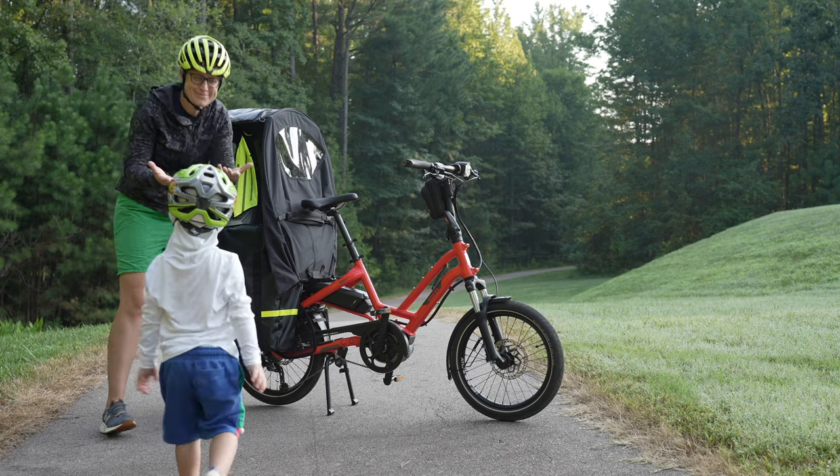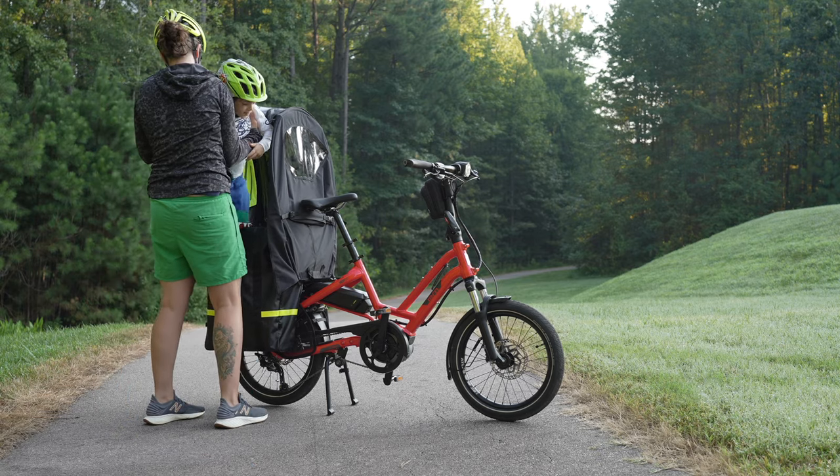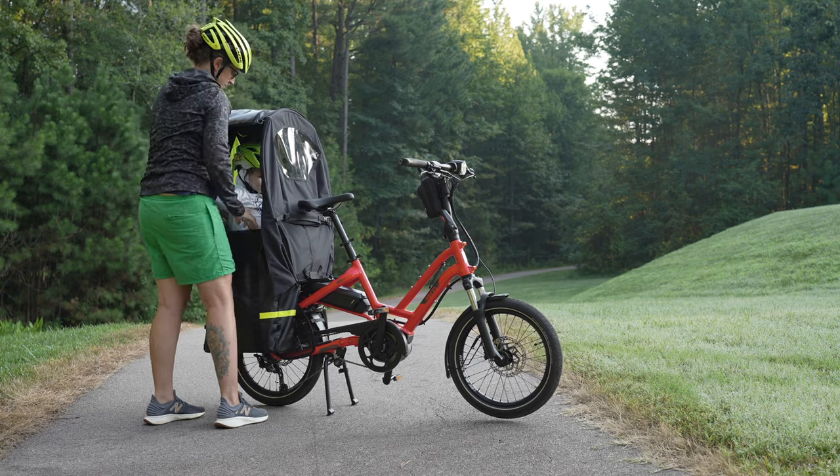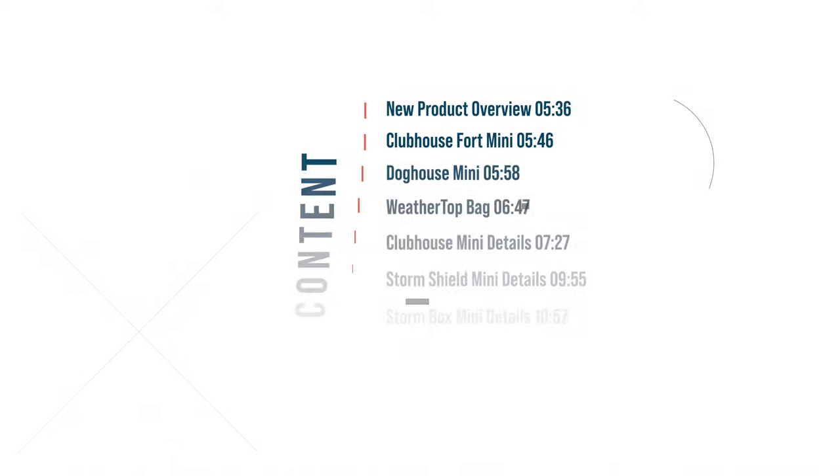Our team has put together a lot of great content around the new accessories launched today. I made a handful of videos you can watch on the Tern Bicycles channel, plus articles and how-to's. If you're watching this on launch day, we're doing an Ask Me Anything on Instagram, so go give Tern Bicycles a follow. The goal of this video is to talk with you as if you were a customer coming into my shop or visiting me at a trade show.